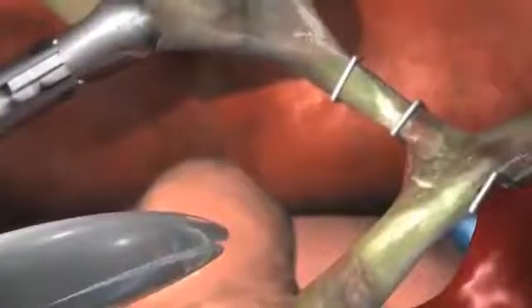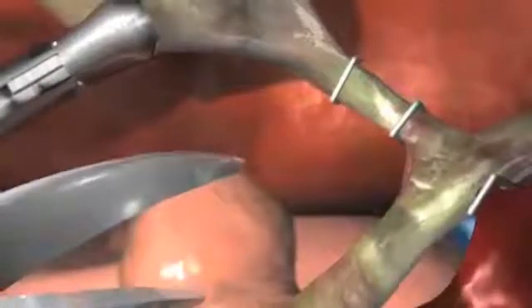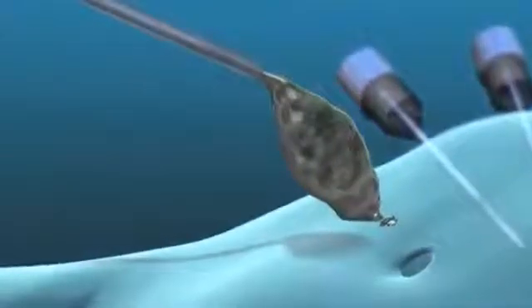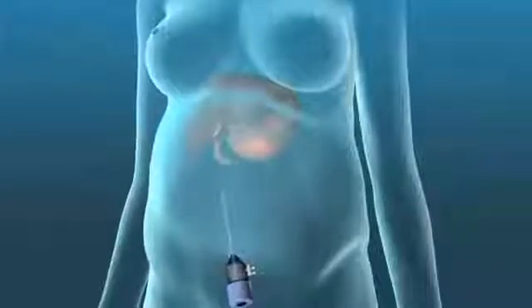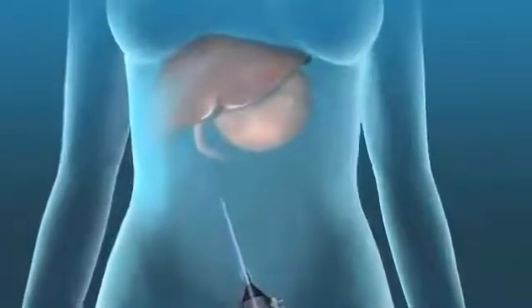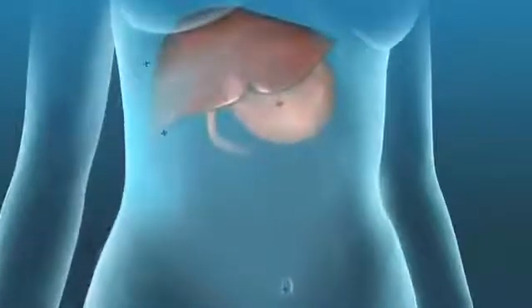Using magnified images of your gallbladder as a guide, your surgeon will insert instruments into the other incisions, and then separate the gallbladder from its attachments, removing the collapsed gallbladder through one of the incisions. At the end of your procedure, your surgeon will release the gas from your abdomen and sew or tape the incisions closed.